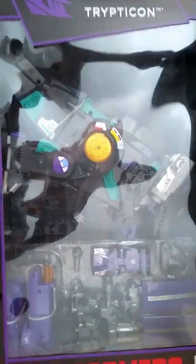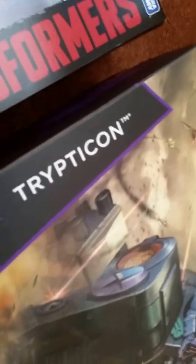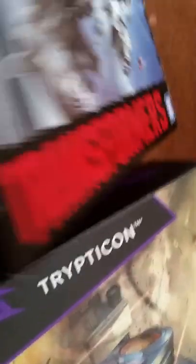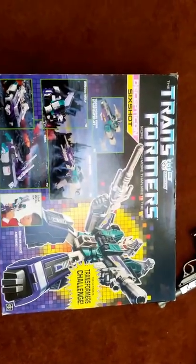Coming across the front, I've got Trypticon which is still boxed — the reissue one, because getting another was too much trouble on eBay. I've also got the new Aerialbots combiner which I haven't had time to look at yet, and a fully boxed 1986 Six-Shot which I'll have to look at as well.